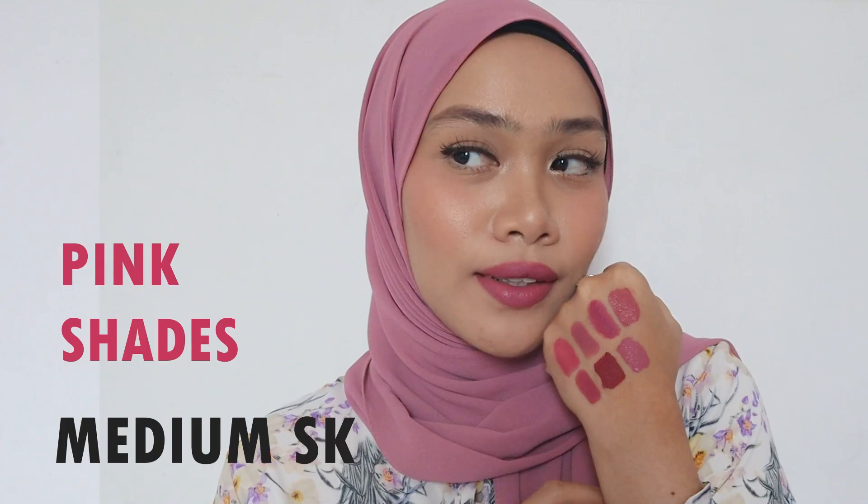Hi guys! Assalamualaikum! Welcome back to today's video — another lip swatches video. In this video, I'm going to be suggesting pink shades that are suitable for medium skin tone or medium dark skin tone.